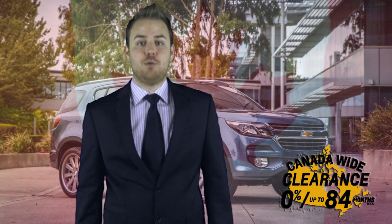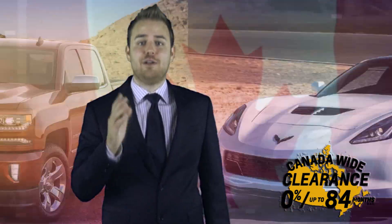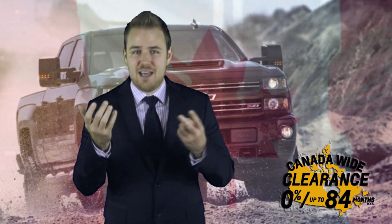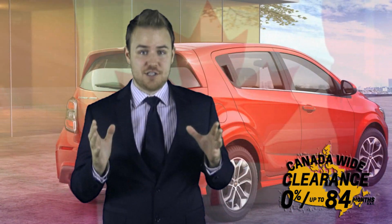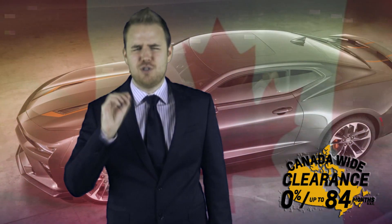During the Canada Wide Clearance Celebration, you're not just getting what is probably the best financing conditions in the industry — absolutely no interest for 84 months. That's seven years up to seven years without paying a penny in interest. That's incredible. No wonder the payments are so small.